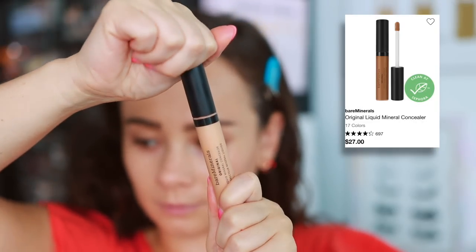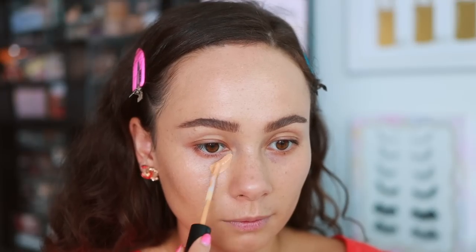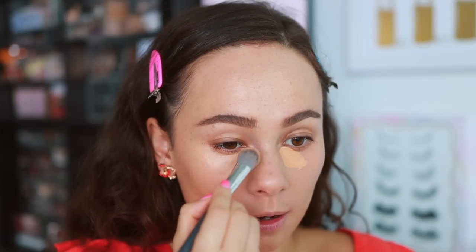Bare Minerals does not stand out to me as a very good brand. They have like one or two products that I like and then everything else really falls in the middle. The only product that I'm not into is the Original Liquid Mineral Concealer. It always looks good when I first put it on, but I feel like it swims a little bit too much into my fine lines and ages me as the day goes on. I don't think Bare Minerals has anything that has offended me — I just don't like this.